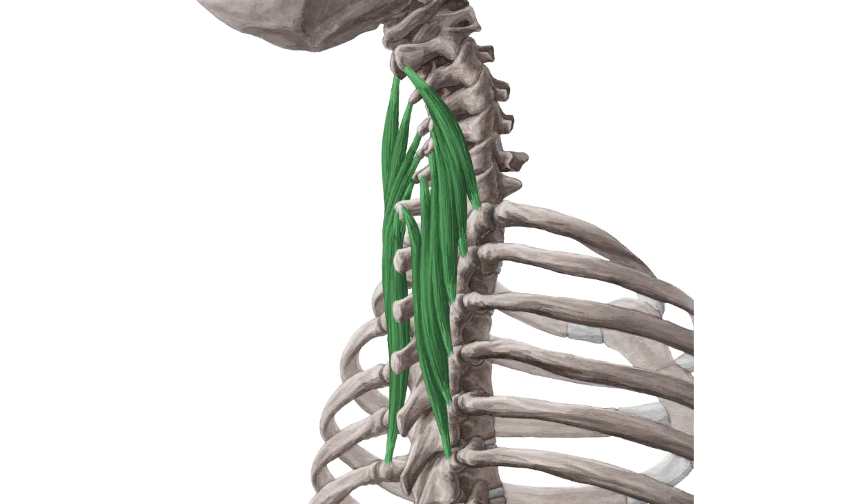We selected them for you from our Atlas of Human Anatomy, showing the structure highlighted in green.